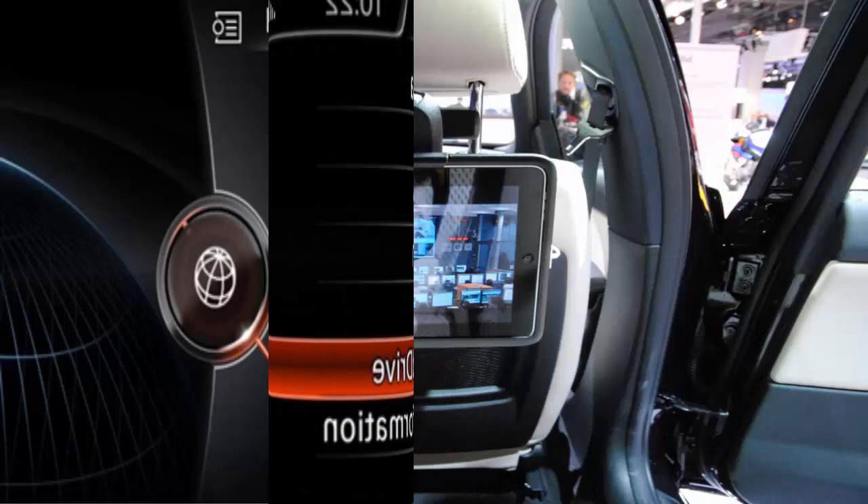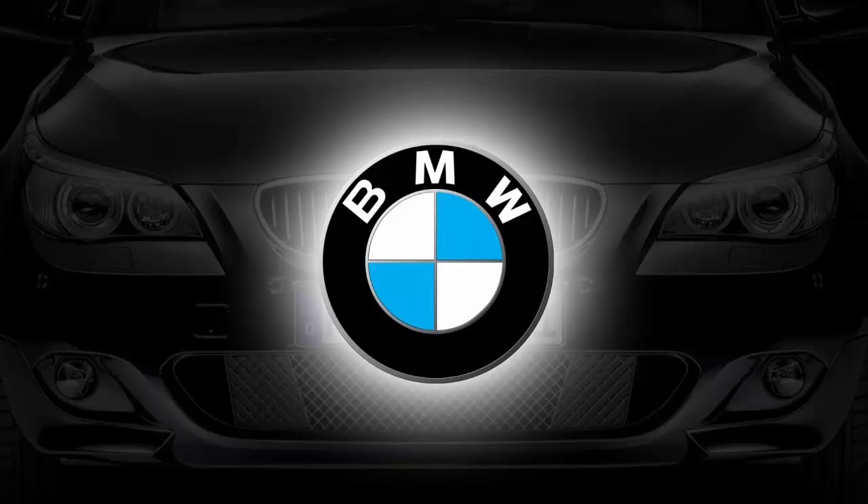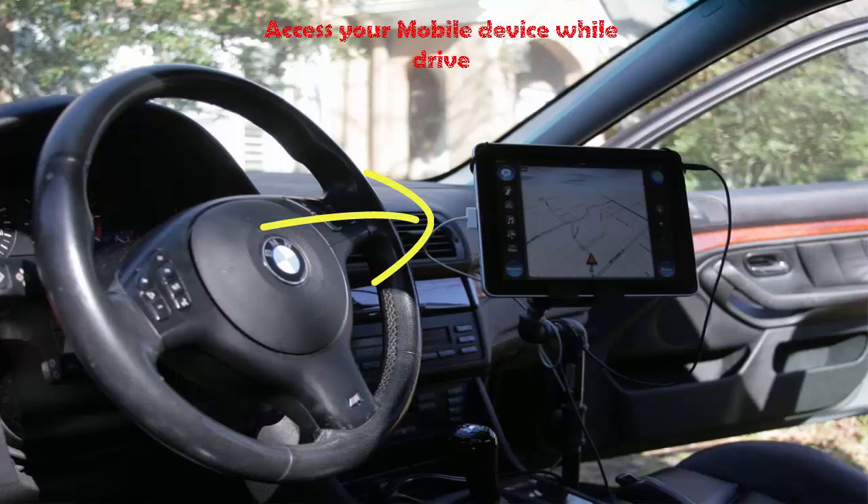BMW iPod Holder. As it is manufactured by BMW, it makes an exact place for keeping your mobile device properly, allowing you to access your mobile device while driving.